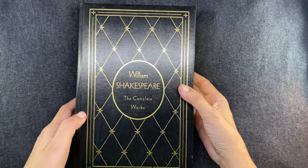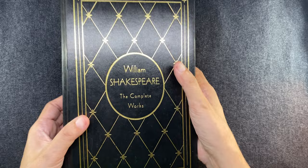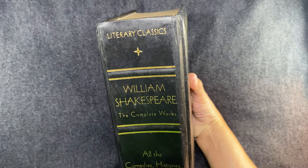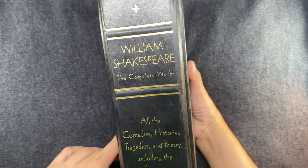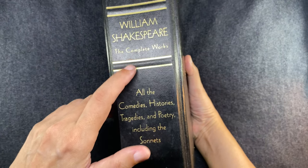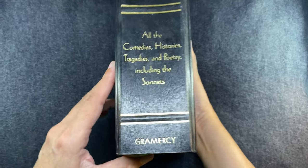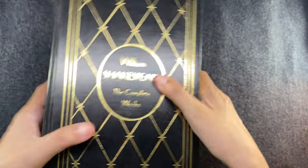This is the complete works of Shakespeare — it looks so posh. It is a hardcover with gold foiling on the front and the spine. It contains all of his works: the comedies, histories, tragedies, and all of his poetry, including the sonnets. This specific edition is from Gramercy Books.